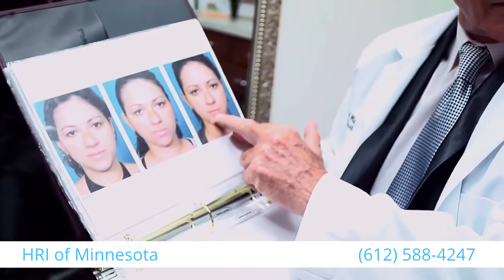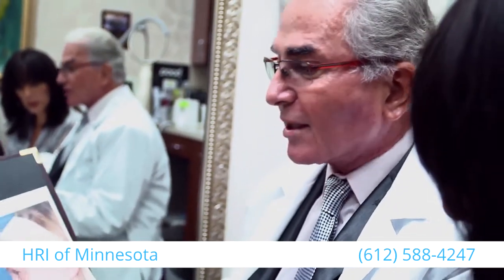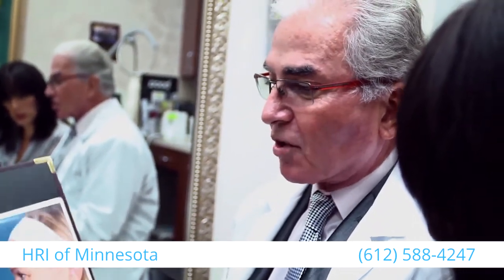They would like to have improvement — non-surgical for things like hair growth, skin improvement, body toning, and surgical for the rest like facelifts, neck lifts, work of the body, and breast.